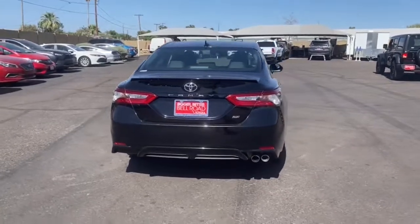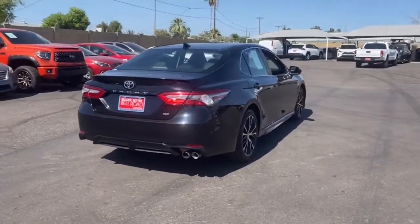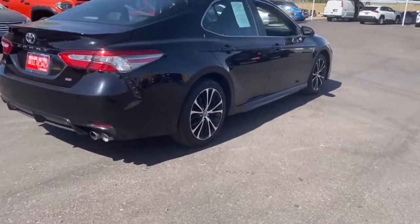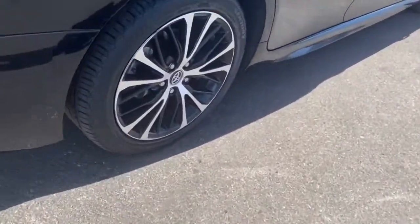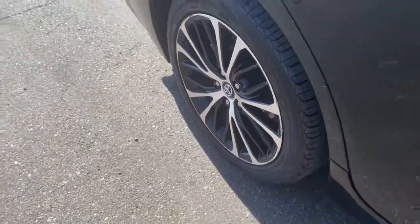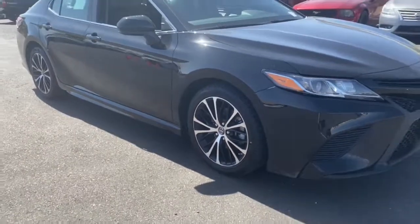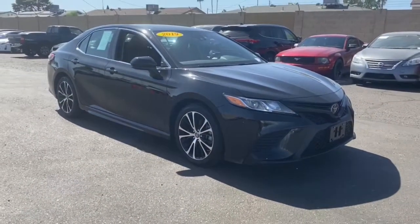These are just some of the great options this vehicle comes with: keyless entry, 4-cylinder engine, backup camera, lane-keeping assist, iPod and MP3 input, adaptive cruise control, woodgrain interior trim, electronic stability control, Bluetooth connection, and Wi-Fi hotspot.